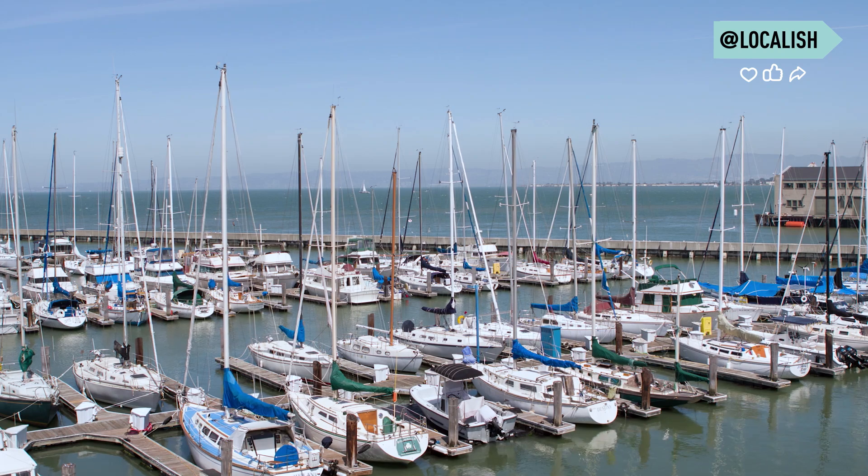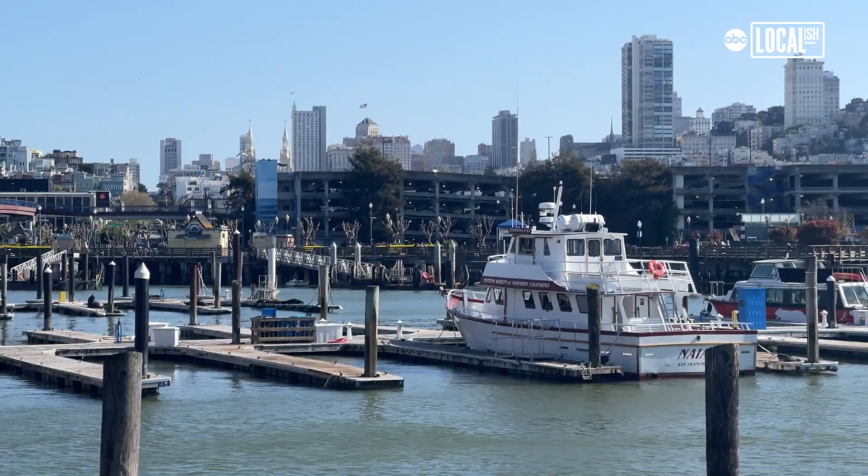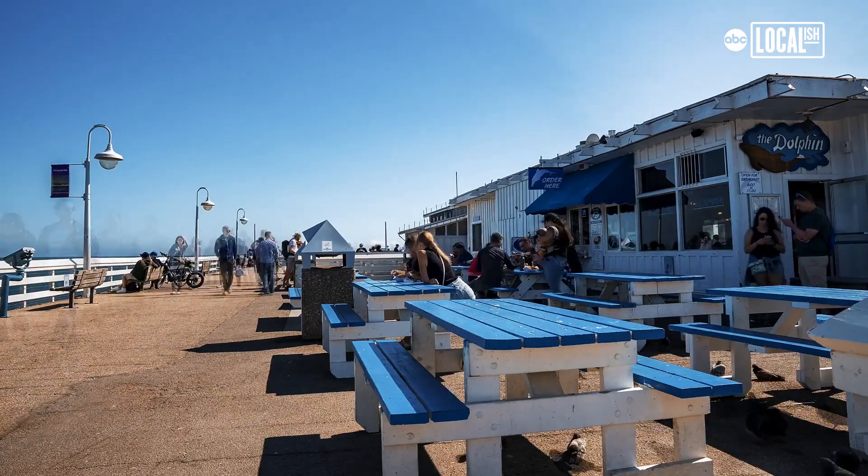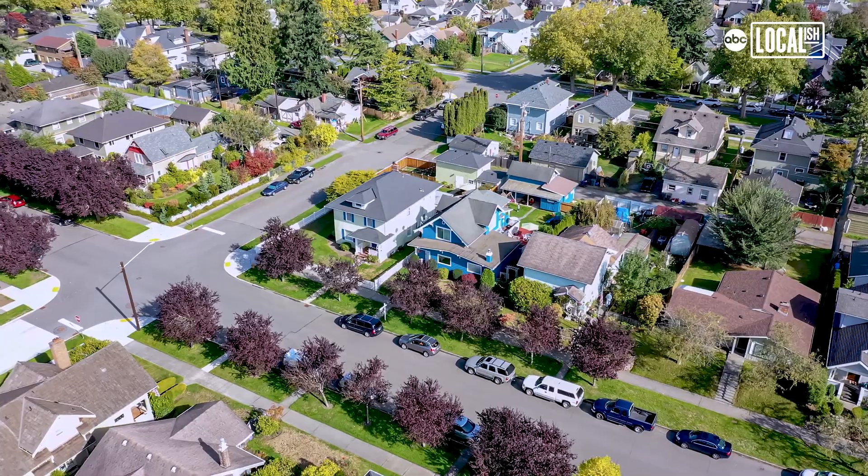If every marina can be a transportation hub, with more waterfront infrastructure developed, there is a whole new wave of economic activity, a whole new wave of jobs and affordable housing. That is what is exciting. That is what inspires us to get up and work as fast as we can to build out this vision.